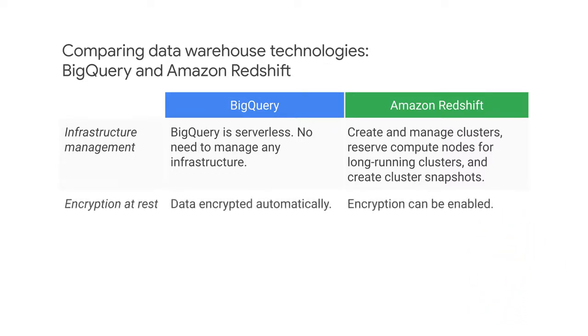In Amazon Redshift, you can optionally enable encryption for data at rest. In BigQuery, data at rest is automatically encrypted.